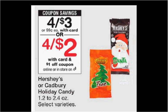Hershey's or Cadbury holiday candy singles are on sale four for $3. There's an in-store coupon found in the monthly book in the front of the store, or you can load it to your card for a dollar off, making it four for $2, or 50 cents for each one.